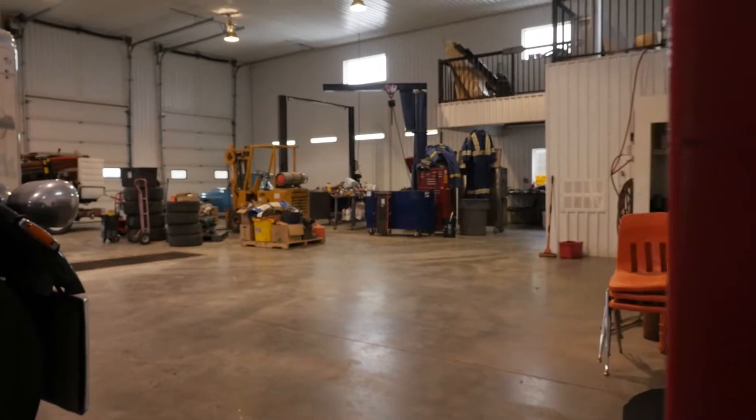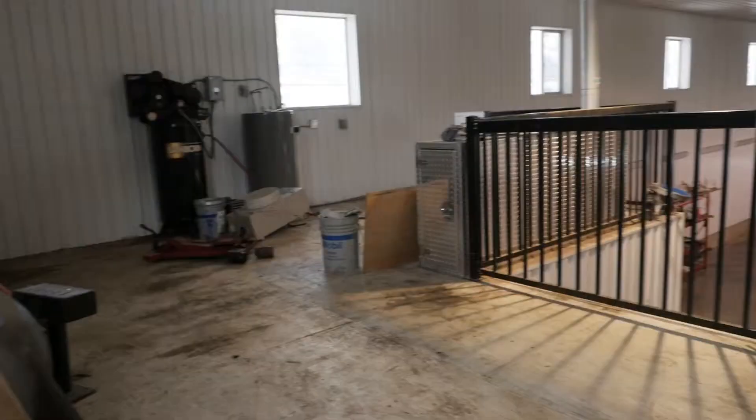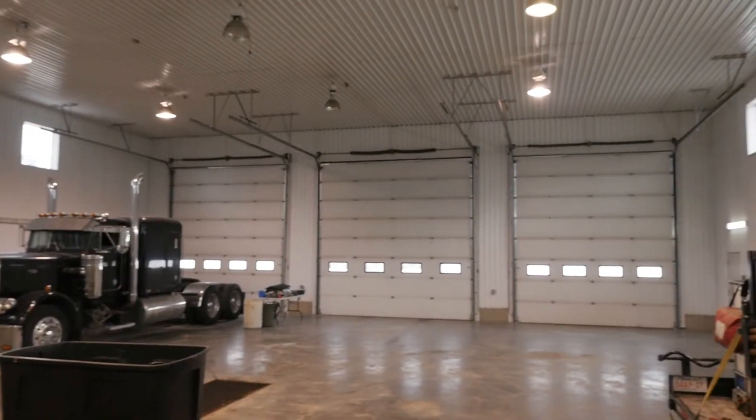200 amp power, fully insulated, fully finished on the inside. There's a bathroom, welding outlets, natural gas heat. It's got it all.